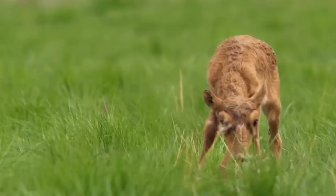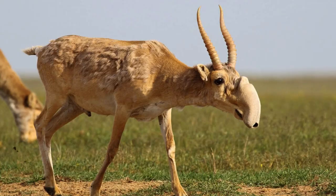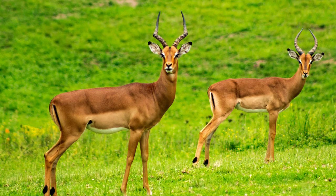Tragically, the Saiga faces numerous threats pushing it to the brink of extinction. Habitat loss, rampant poaching for its meat and horns, and disease outbreaks have severely decimated populations. As a result, concerted conservation efforts are underway to safeguard the future of this iconic species.